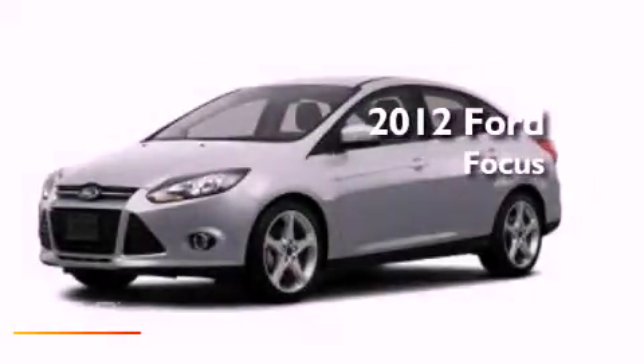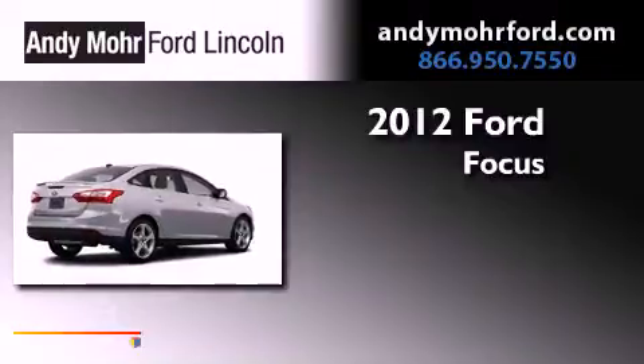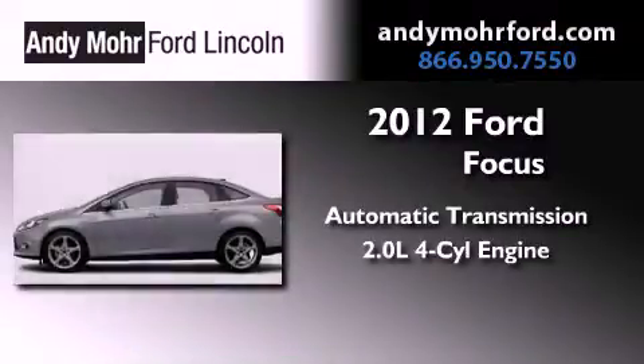This is a brand new 2012 Ford Focus. This vehicle has seating for two adults and an inline four-cylinder engine.